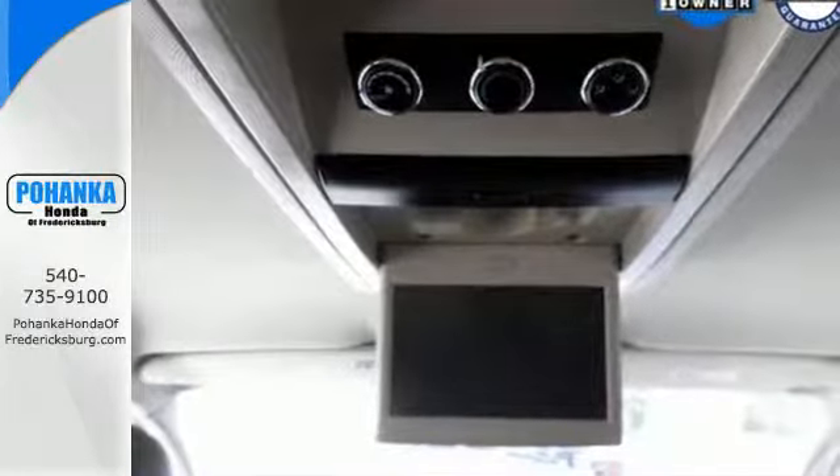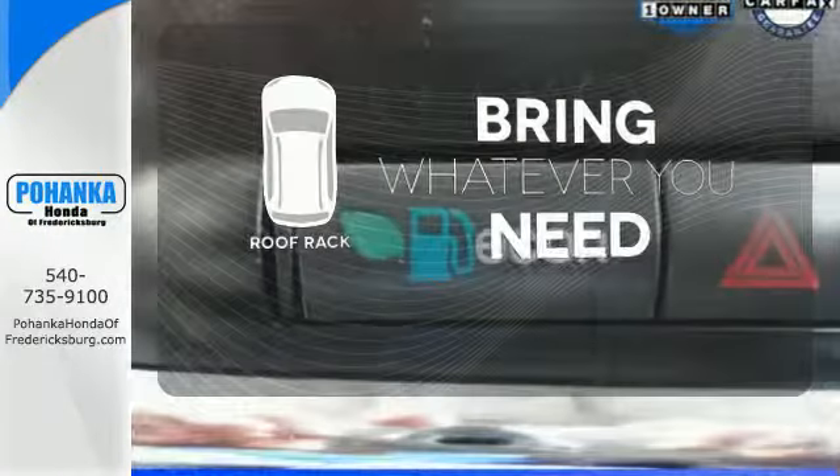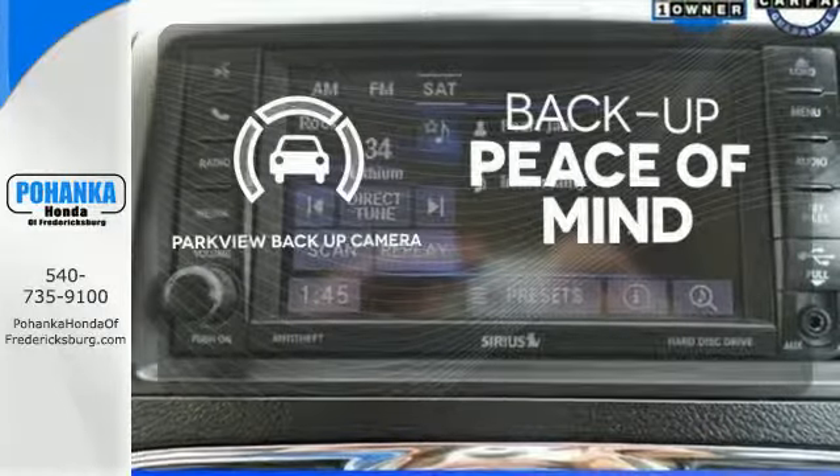Stay connected with the Uconnect system and universal garage door transmitter. Be prepared for all your adventures with the handy roof rack. Hindsight is 20-20 with the Parkview Backup Camera.